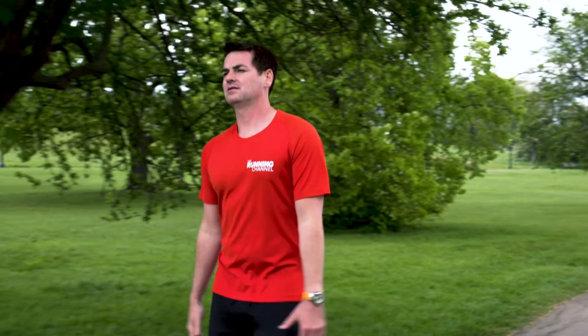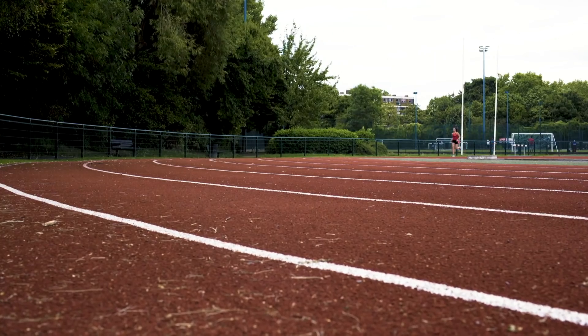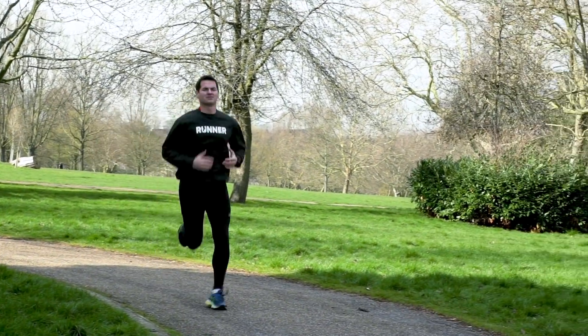But — and it's a big one — at higher intensities you burn way more total calories and more fat calories overall than you do at lower intensities. So if we look at total calories burned, high intensity activity is the clear winner. You might be in the fat burning zone while walking, but with total calories burned you will always burn more by running at a higher intensity than by walking at a lower intensity for the same amount of time.